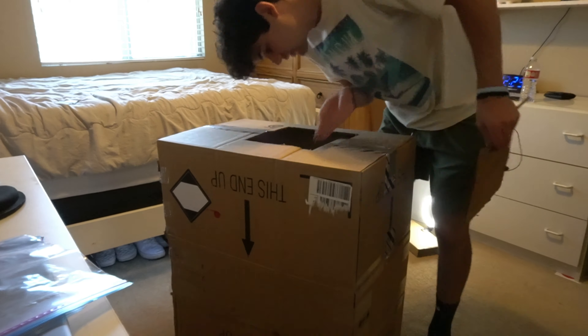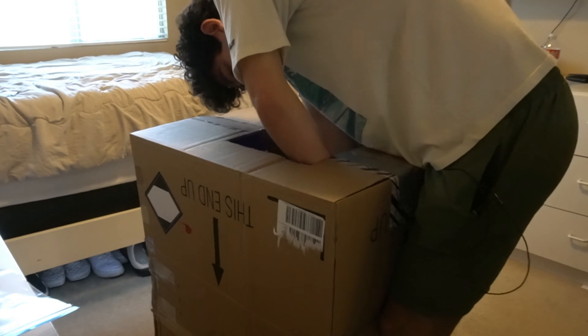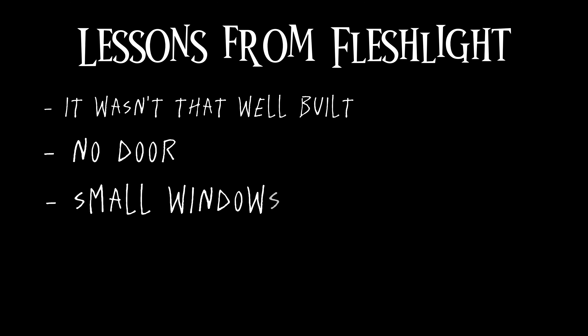I'm actually in college for engineering, so I think my professors will be really happy if they saw me working on this during the summer. Like, come on, I'm doing some extra credit. We now have the window hole. Windows on submarines are really small — I just made a huge window.